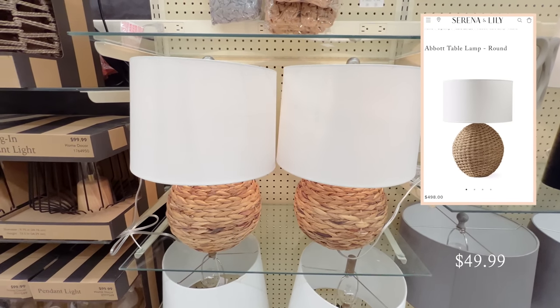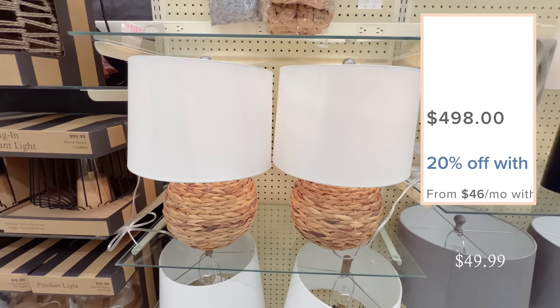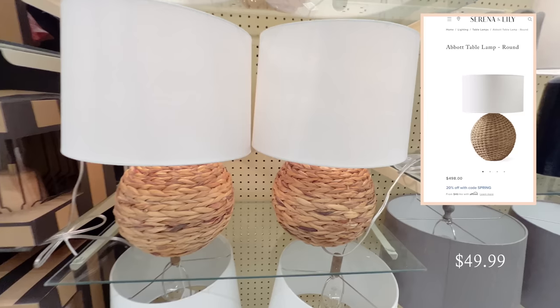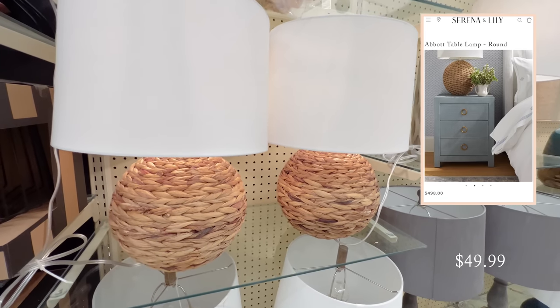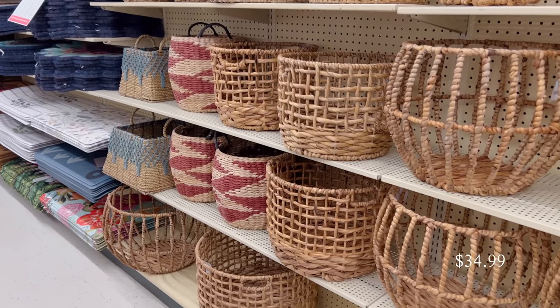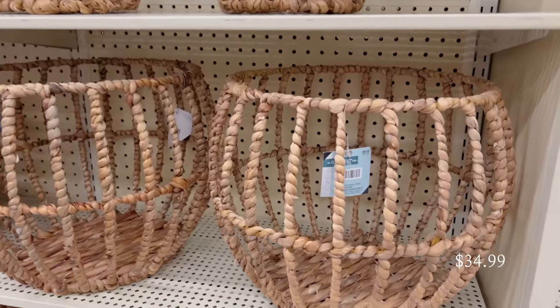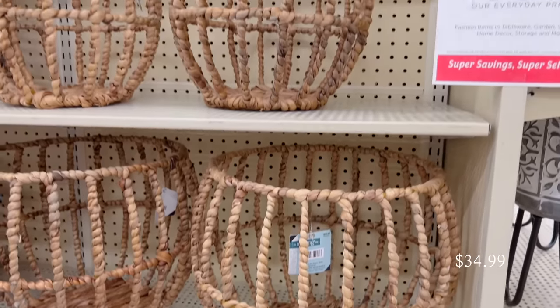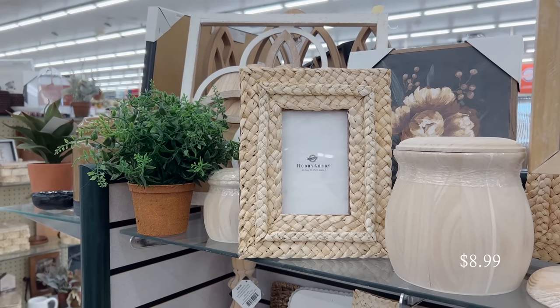I found multiple designer look-alike lamps during this Hobby Lobby trip, but this one is the one I'm most excited about. This lamp has the same base, shade, and even the same woven pattern as the Abbot Table Lamp from Serena and Lily. I love the natural feel that wicker can give when you incorporate it into your home — using organic materials like this in your decor is a great but subtle way to ground your space.